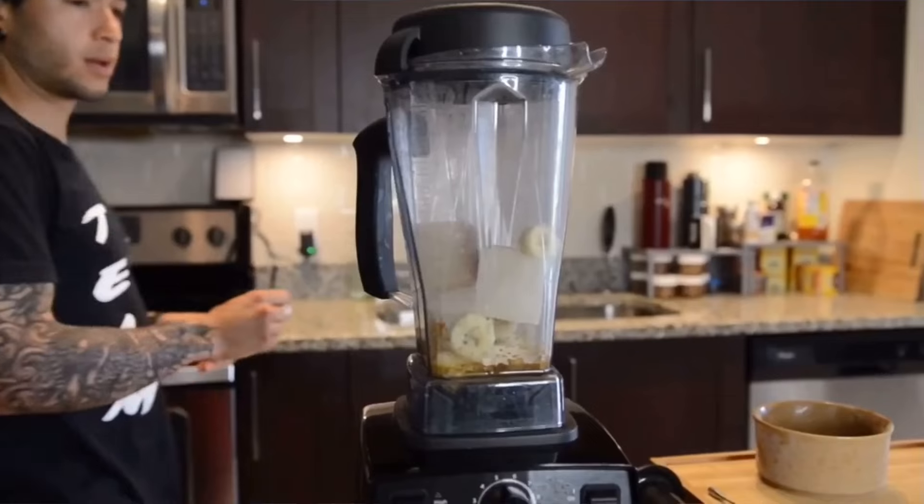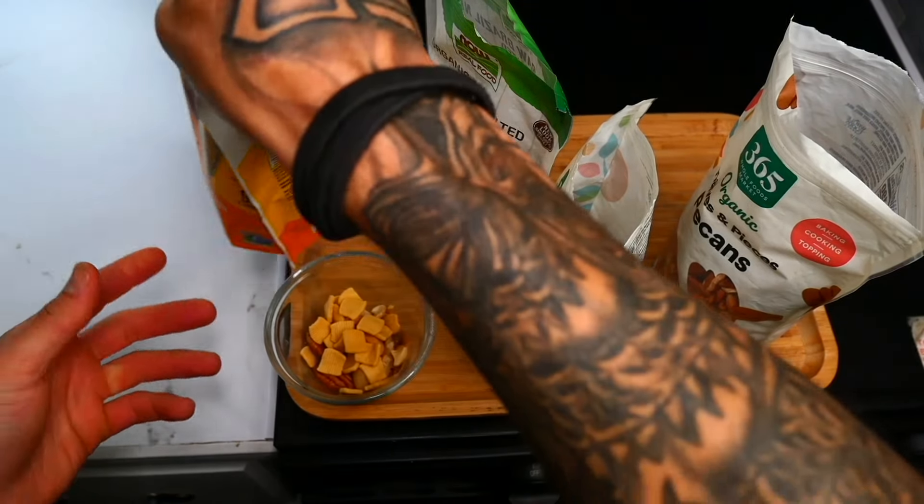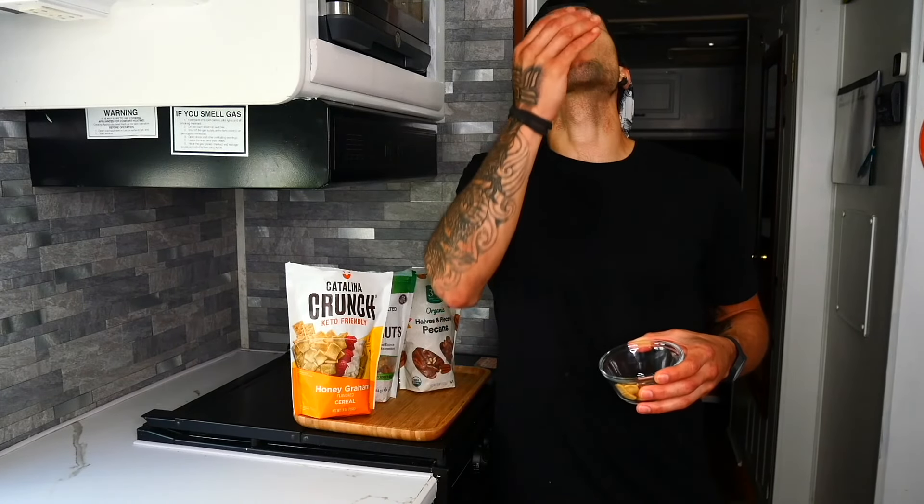Protein is also the most satiating macronutrient, so increasing protein can also potentially help with cravings and overeating. Your cravings tend to be a lot less, and you have less of a tendency to overeat throughout the day.